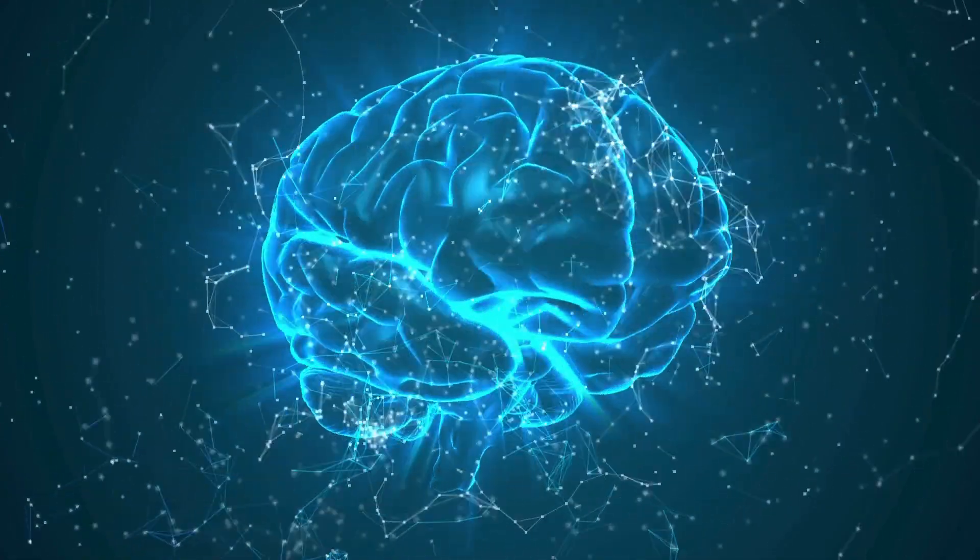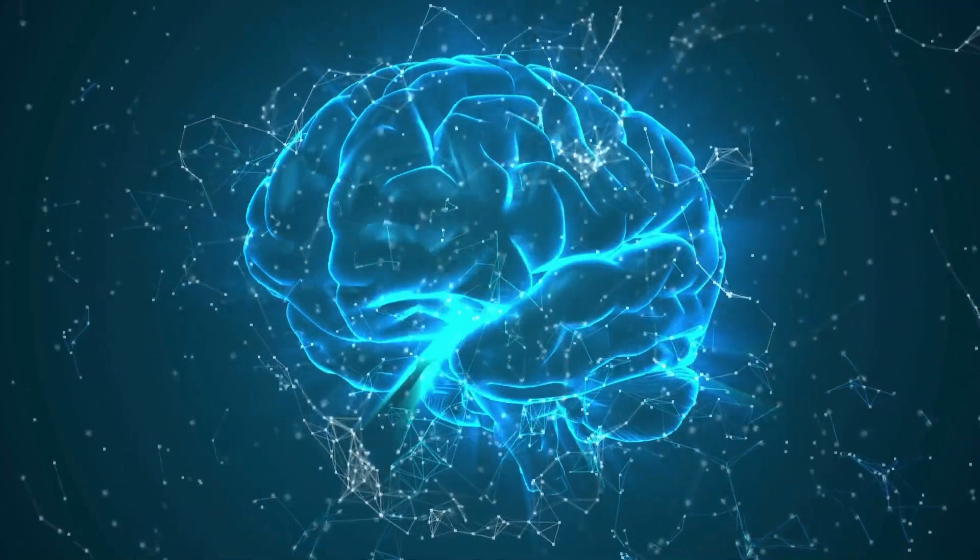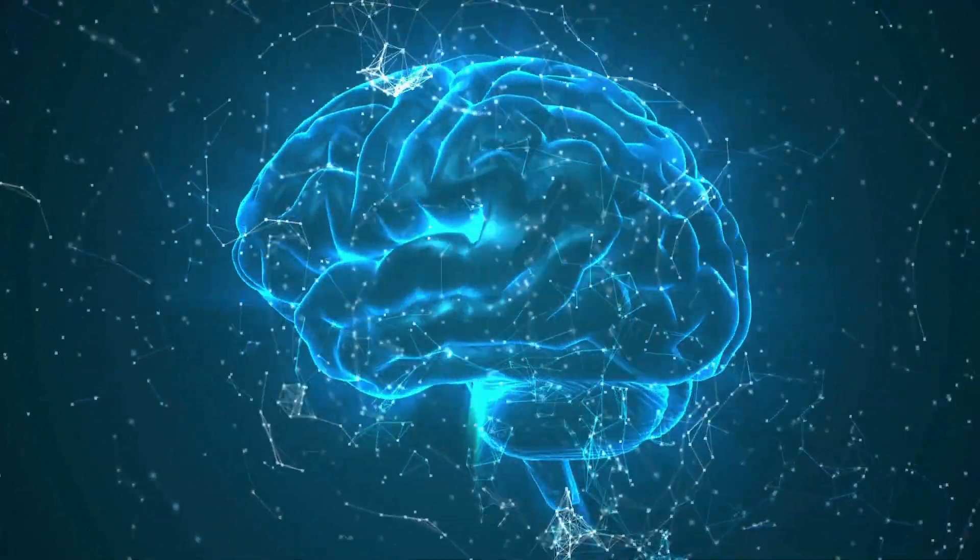Stress and anxiety reduction: Tinnitus is often exacerbated by stress and anxiety. Binaural beats encourage the brain to enter a calm, meditative state, helping to mitigate the emotional and psychological impact of tinnitus.